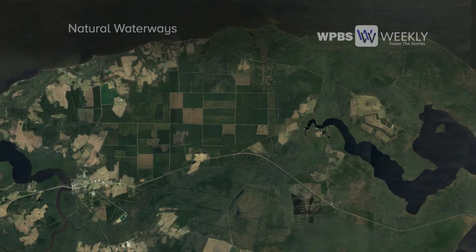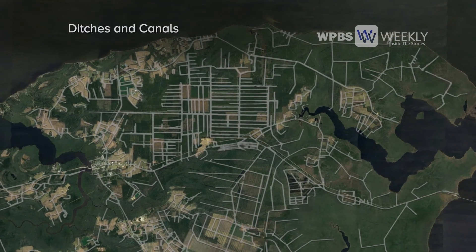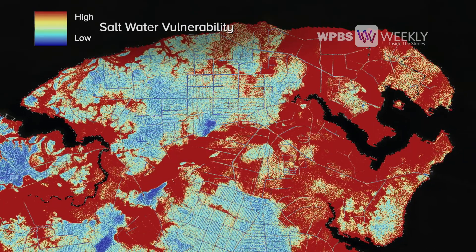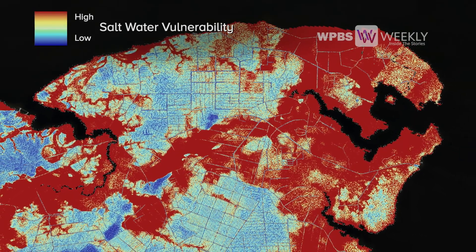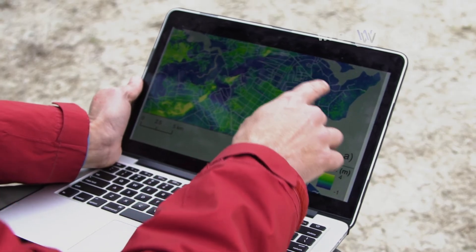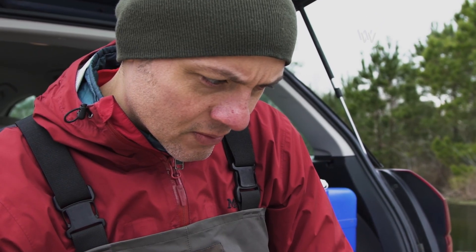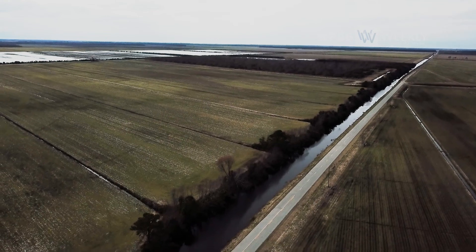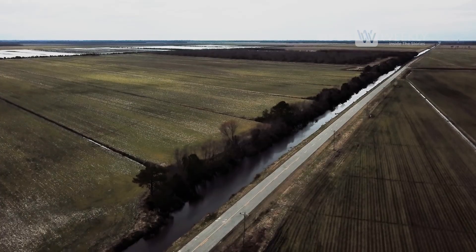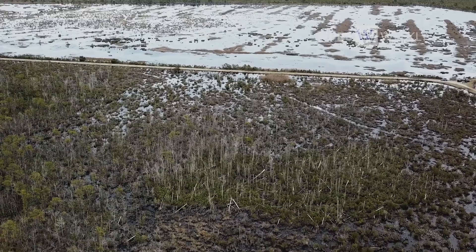We're using algorithms that tell us how water concentrates and flows across the surface, and how connected or disconnected different parts of the landscape are to one another, combining those metrics to come up with an estimate of vulnerability. When I look at those maps I get a sense of the magnitude of this problem. Some of those salts can stay behind in the soils, so you may see reduced yields in crops, and there are forests nearby — that could be one of the factors that leads them to become ghost forests.